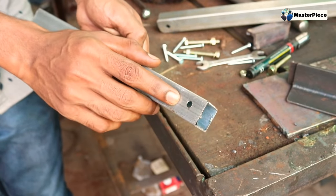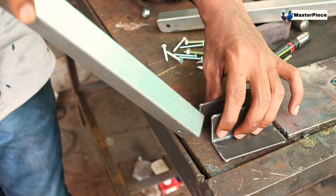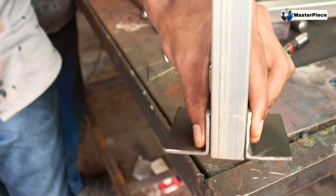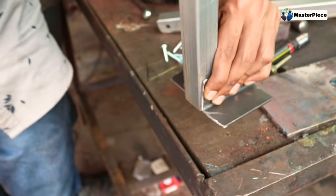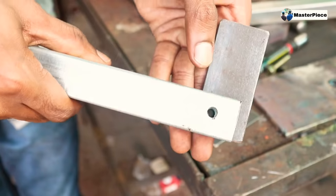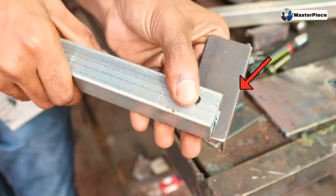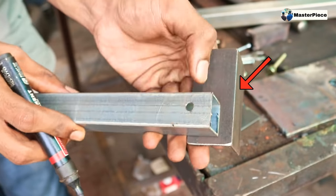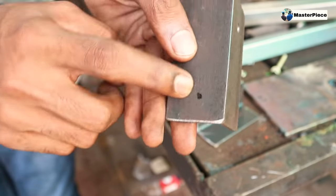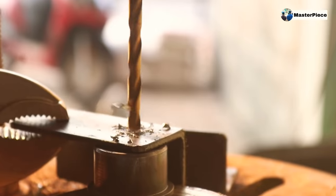Now we have to go over the layout. So I will take a piece of paper and put it on top. When you have set the tape, you will have to cut it down to 1cm. Or if you have to mark it, now let's put it on top and keep it on top.